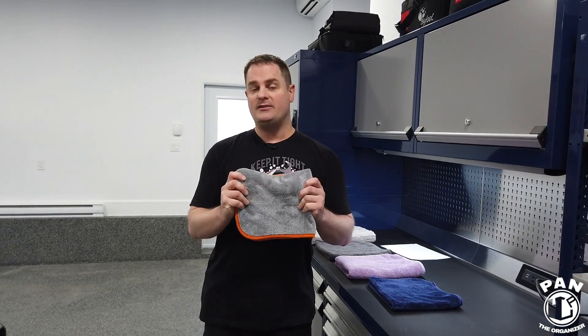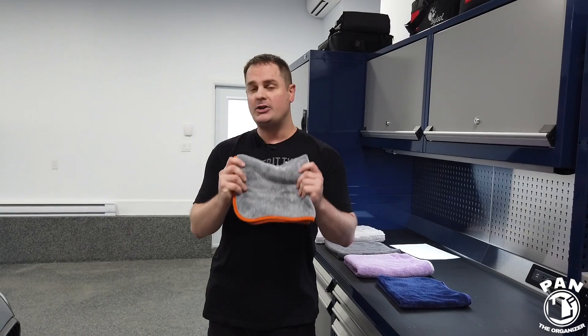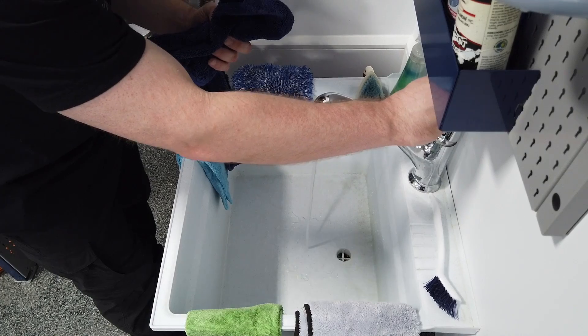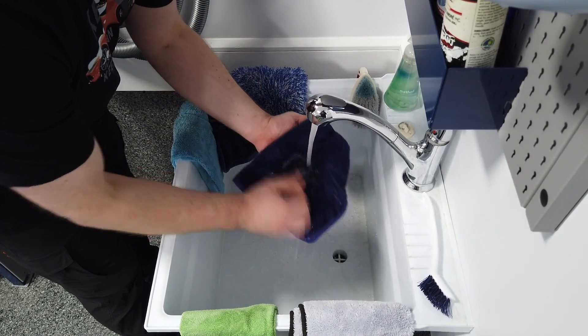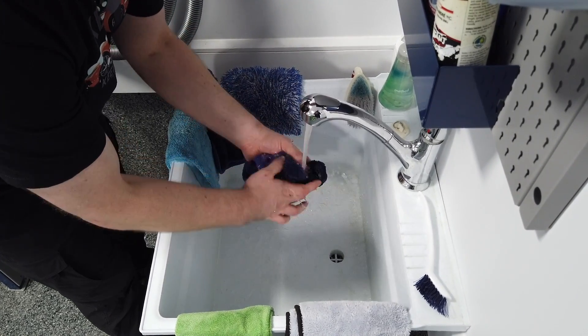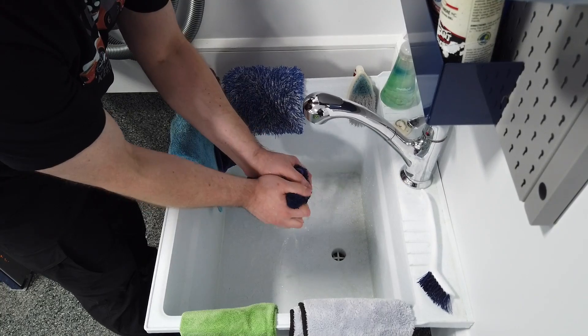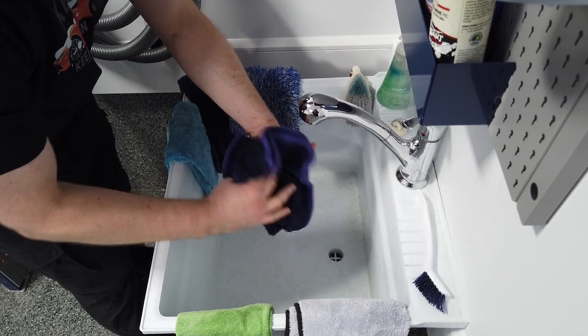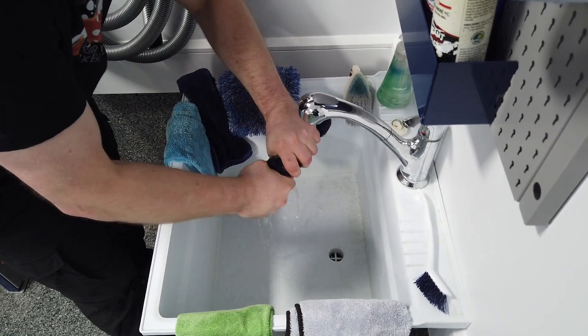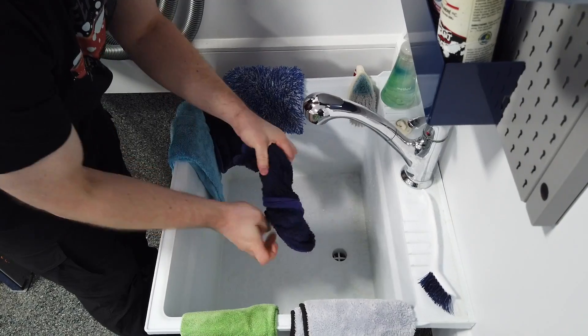One quick tip before we start: we're going to talk about the efficiency of microfibers, but before you start drying, I recommend you soak them in water and wring them out so they're damp — because a damp towel, believe it or not, has better drying efficiency on your paintwork. Stay tuned till the end of the video because I'll give you more tips on how to take care of your towels and how to increase drying efficiency with a quick pro tip.